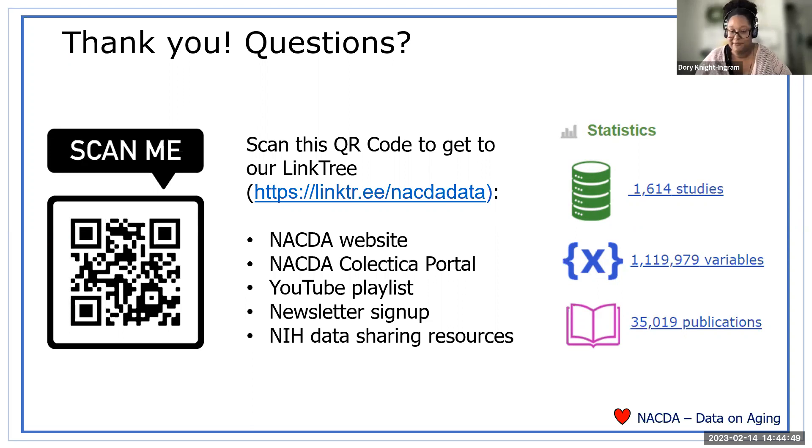Q&A — How do you choose which data or studies are added to the portal? We were looking for longitudinal data on aging that had two or more time points. We also wanted to be familiar with a series first — know how consistent it was across time before starting this work. That's what led us to pick NSHAP first: we already had the data, knew it was pretty consistent, and it had three time points.